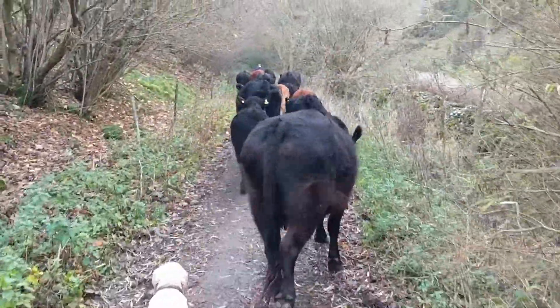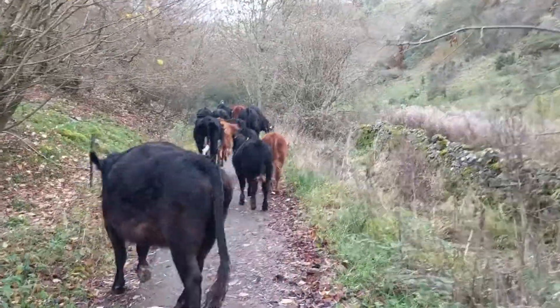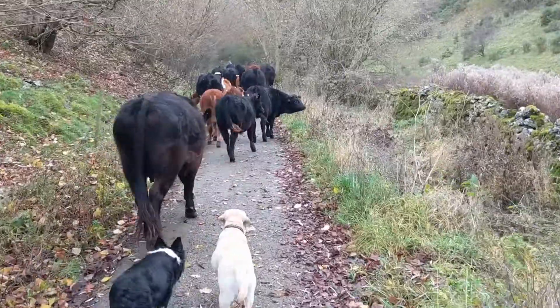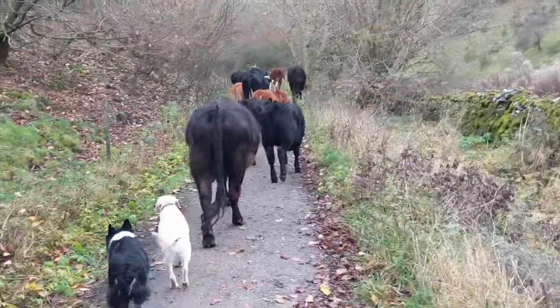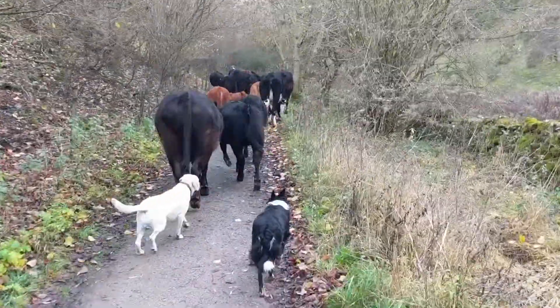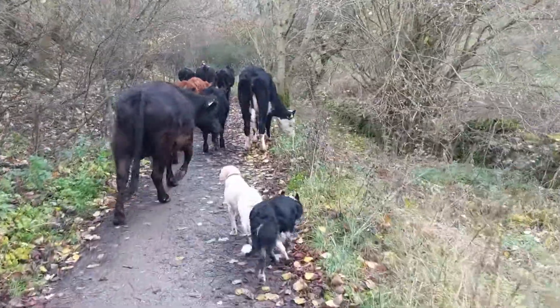Here we've got just a bit of a mashup of a few clips because we've just brought the cows home for the winter. We thought we would put this together to give you an idea of how we do it — walking them home rather than using the trailer. It's a bit less stressful for them; they can walk home at their own pace, nice and happy.